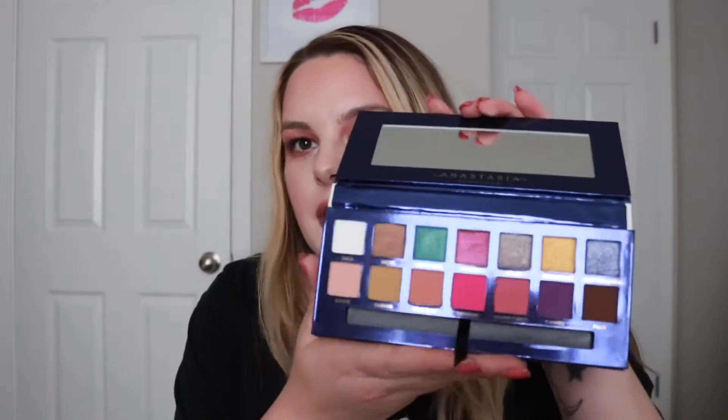I also finally picked up the Riviera palette by Anastasia Beverly Hills. The colors in here are so pretty — not colors I would normally go for on a daily basis, but I love the formula of Anastasia's shadows. I think I have almost every palette she's ever made just because I love the formula so much. It's actually what I'm wearing on my eyes today. I did notice with the shimmer shades that when you blend them they kind of disappear, so you have to build them up to keep them pigmented. But I really like this palette and love the splash of color, especially for spring.